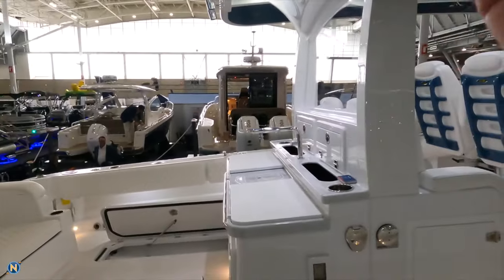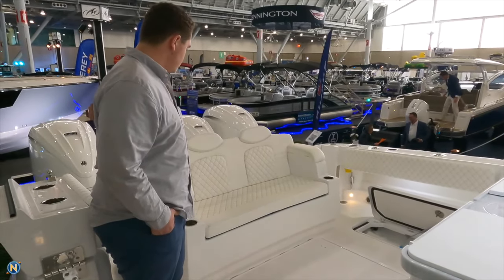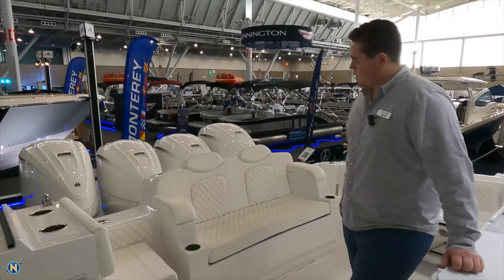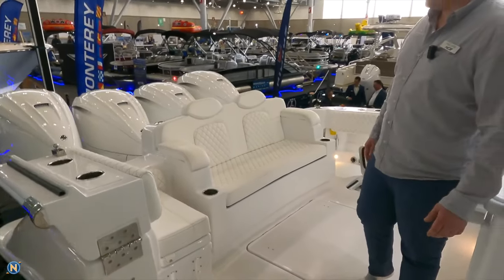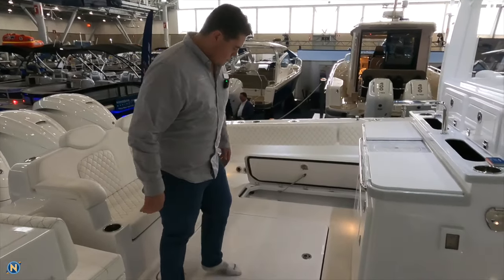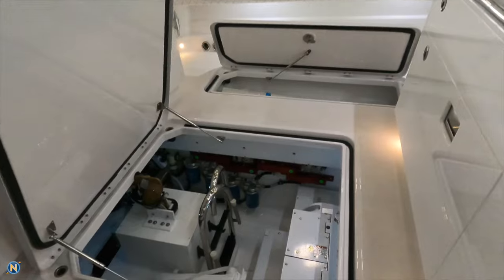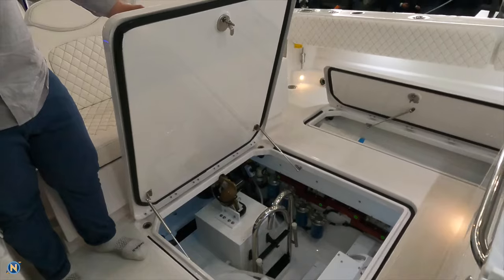This boat comes equipped — in this case we've got the aft seating here. That's an option on this boat but you can do live wells back there as well. This boat we specced out with the transom slay seat, but most of them come with the dual 95-gallon live wells. There are also a couple other configurations you can do. Under that big hatch right there we've got a really nice layout with accessibility to everything for service.